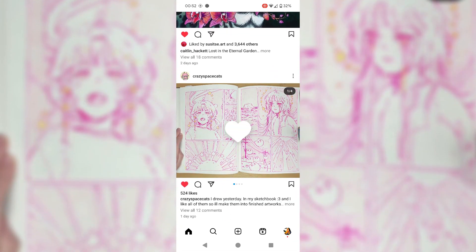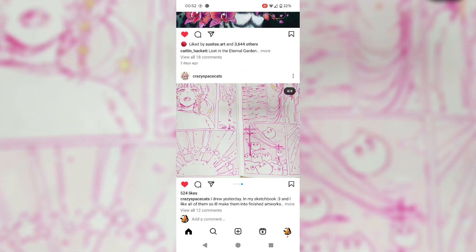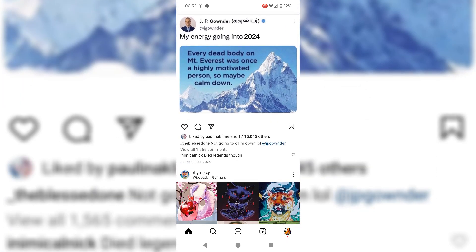The worst offender being the Instagram explore page, and I finally found an app that allows me to do that, and I'm going to share it with you guys in today's video so that we can all get some of our lost time back.